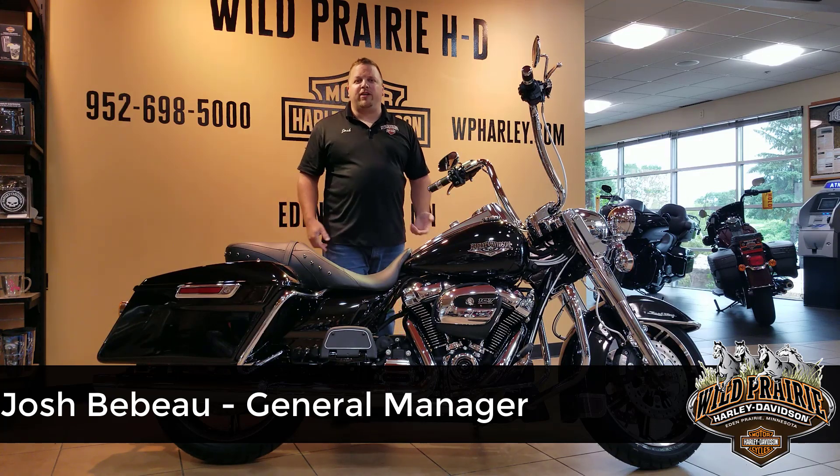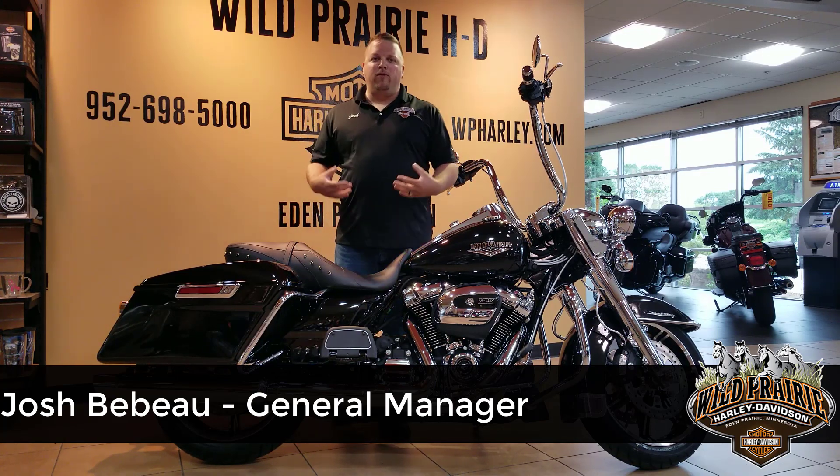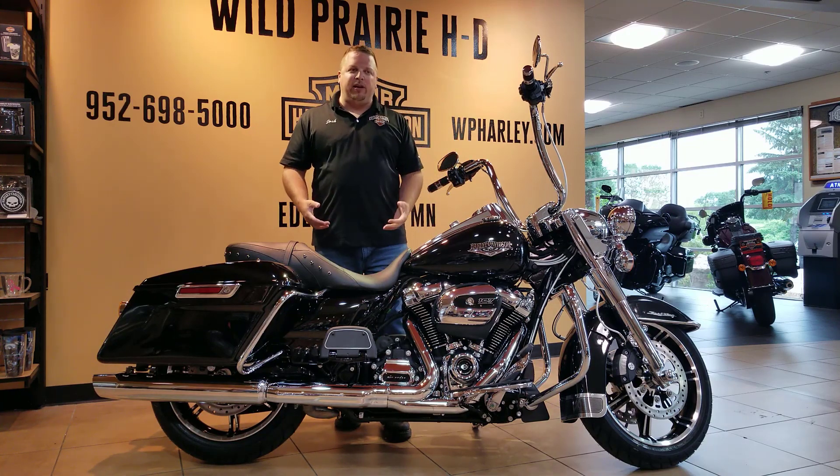Hey folks, Josh coming to you from Wild Prairie Harley-Davidson. We just got this 2020 Road King off the truck here this last week.